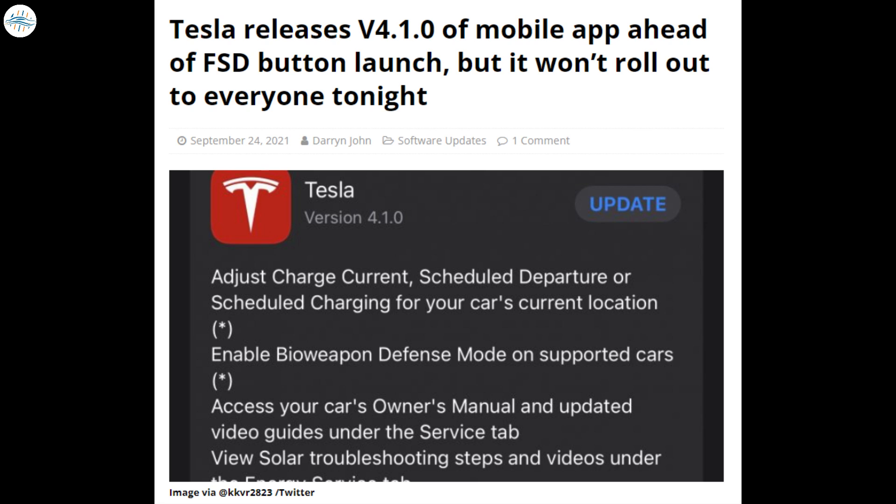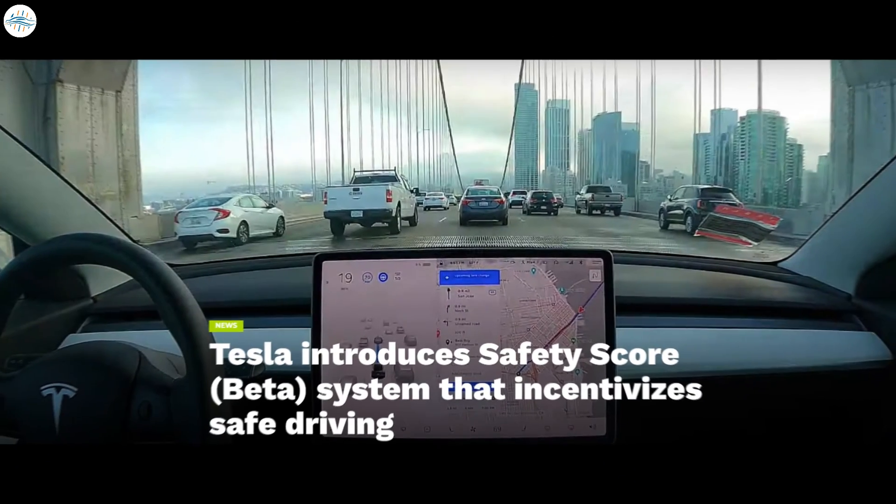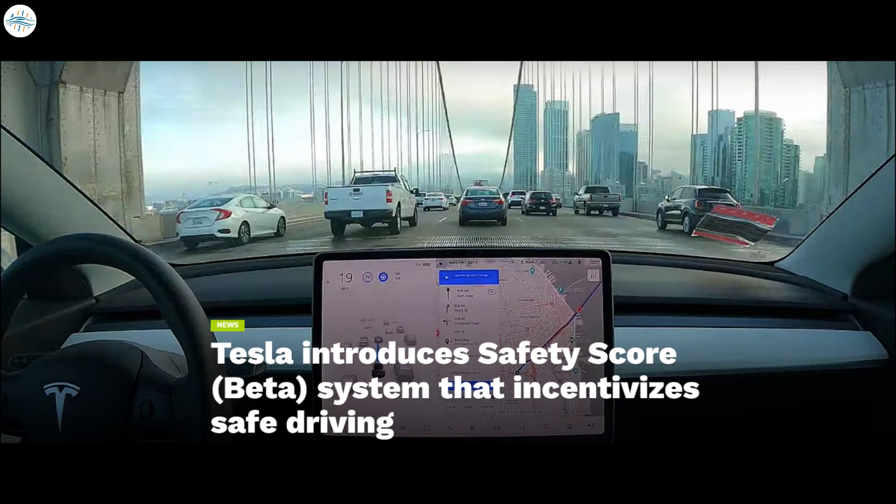Owners will also need to download the latest mobile app, version 4.1.0, which was released recently. We will talk about the app and its new features in some time. Let's talk about Tesla's safety score — what it is and how it works.